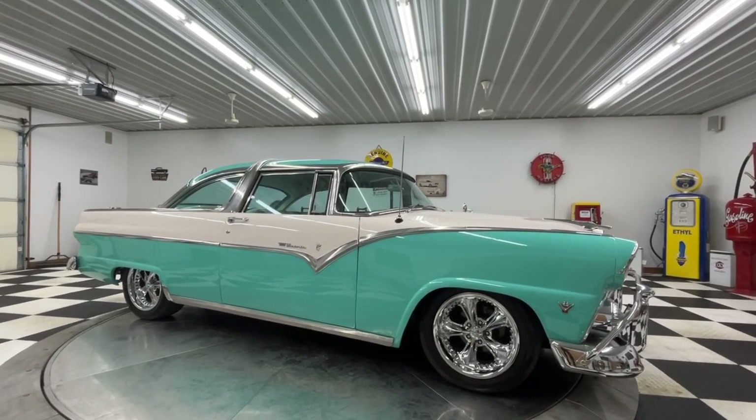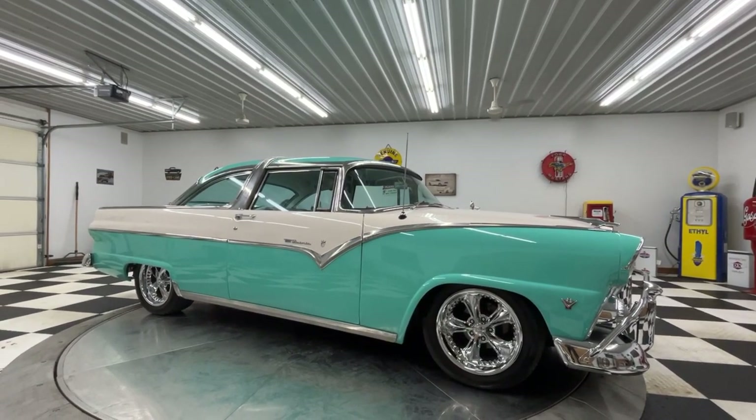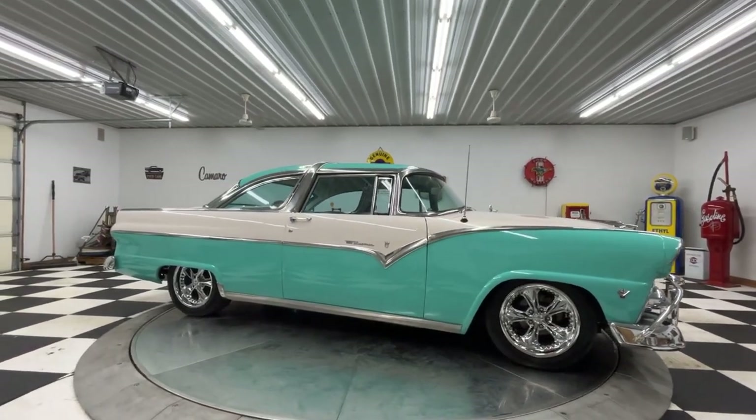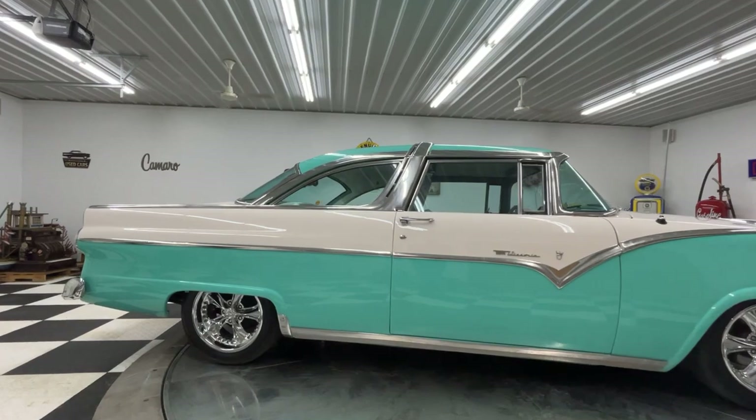Good evening everybody, this is Travis filling in for Adam here at Kenyon Auto Classics. Tonight I am working late the night before Thanksgiving to get some of these cars listed and show you this very sharp looking car.